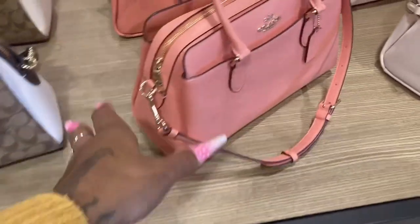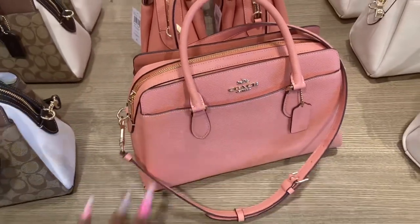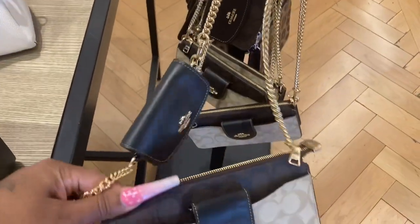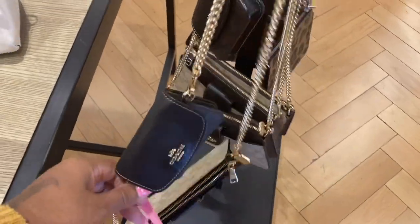Oh, I'm loving this color right here. Oh look at the poppy. It's 60% off — I don't know how much this is going to be, but that's cute.